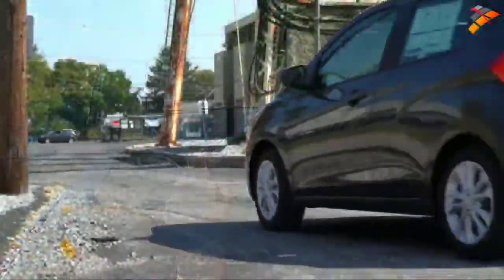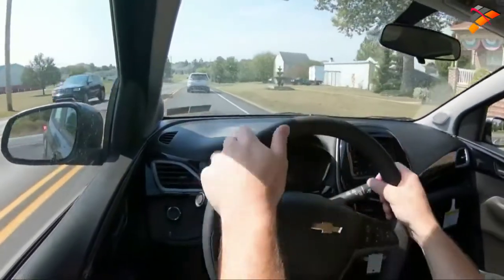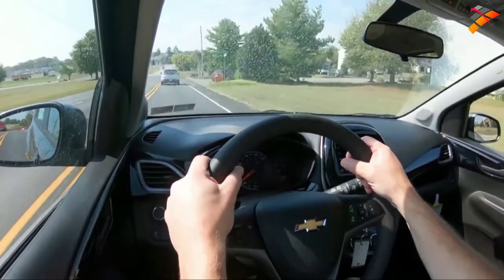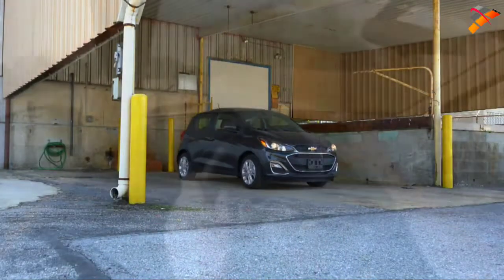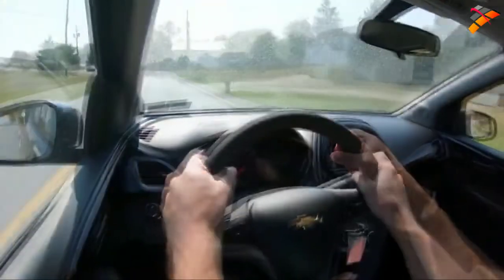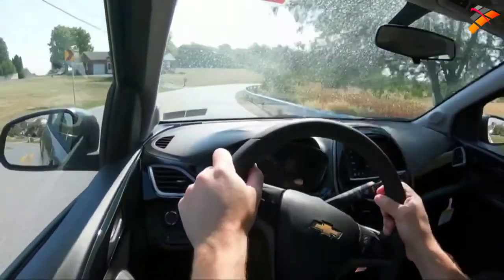Touching on suspension and handling: up front you get a MacPherson strut front suspension and in the back a compound crank rear suspension. If you go with the Active trim level, that gives you more of a touring suspension for a little extra ride quality. Overall ride quality is pretty much as expected — not too bad, honestly. As far as steering feel goes, it is quite nimble; you can kind of throw it around, which is one of the joys of having a small car.